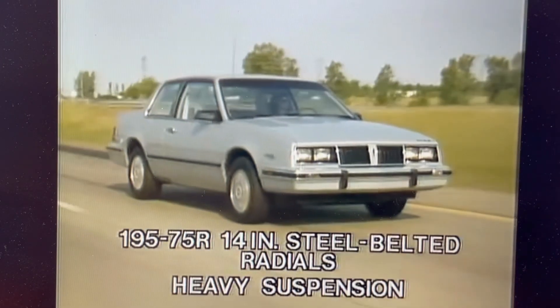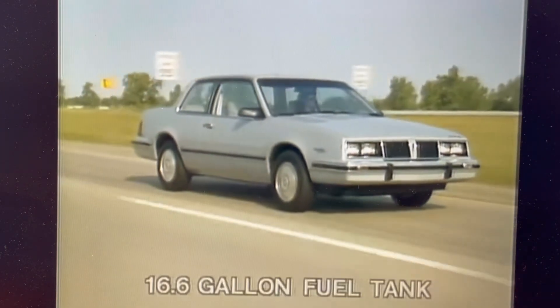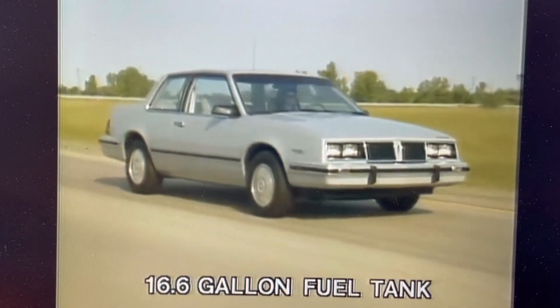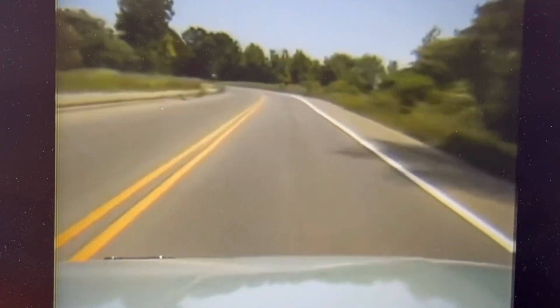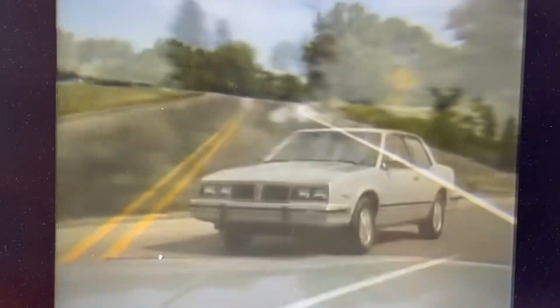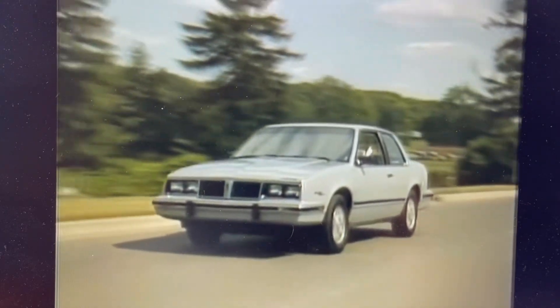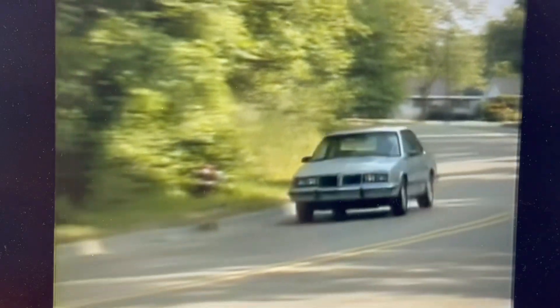The diesel package includes 14-inch steel-belted radial tires and heavy suspension that gives drivers a special feel of the road, and a new larger 16.6-gallon fuel tank keeps that feeling going longer between fill-ups. The 6000 features a standard 3-speed automatic transmission that uses a torque converter clutch to eliminate unnecessary slippage. Front-wheel drive puts the powertrain over the drive wheels for good traction, and power-assisted rack-and-pinion steering helps provide a responsive, positive feel of the road.